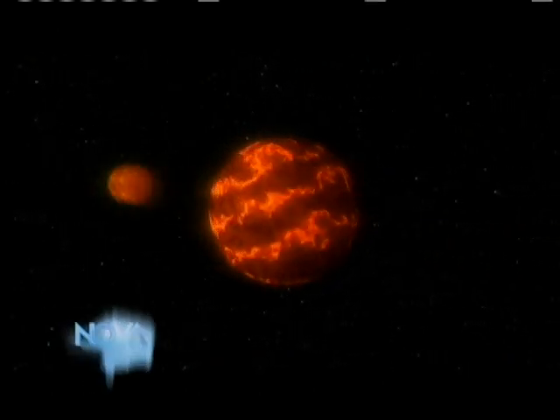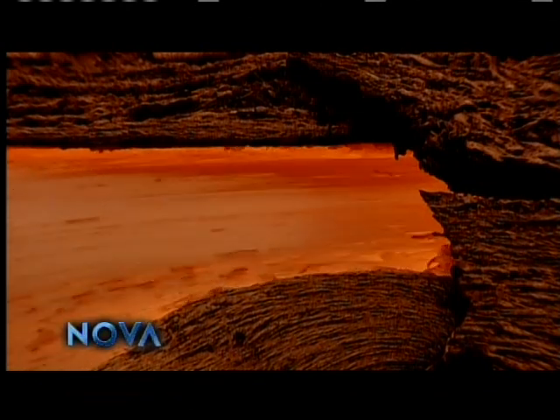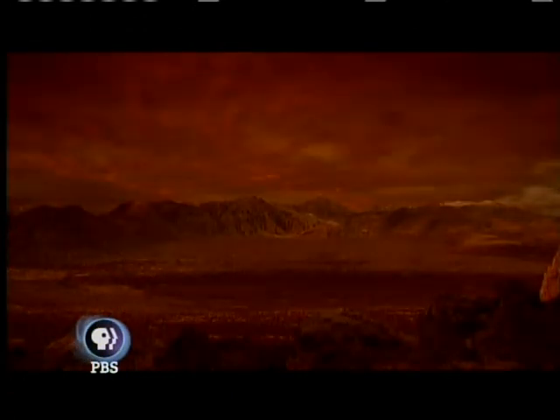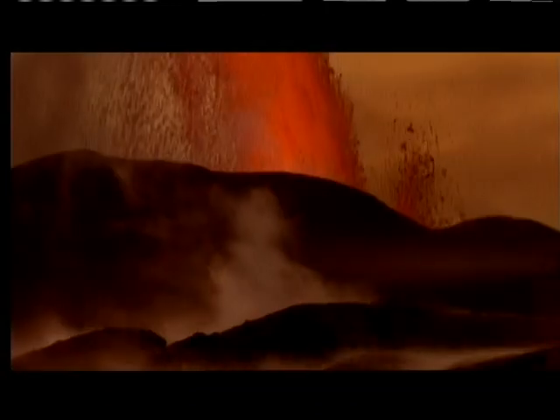But when did a planet that looks like the Earth we know begin to take shape? Earth's hot, molten surface took at least a billion years after the moon was created to cool and form a thick skin — its crust — or so scientists believed. But no one knew for certain, because Earth is such a geologically restless place that none of the original crust survives today.